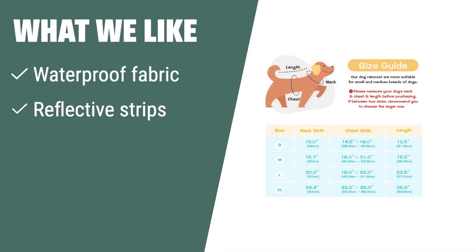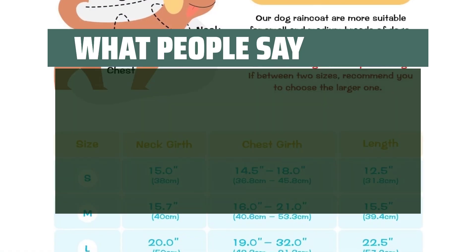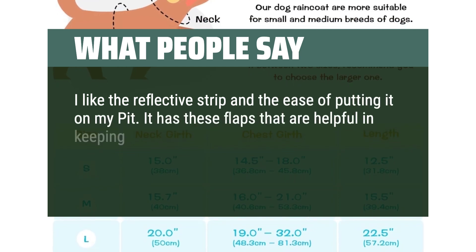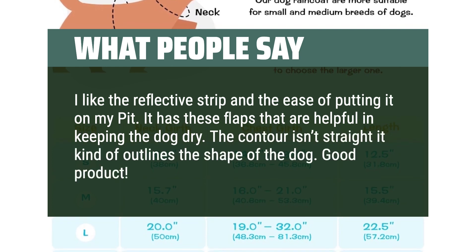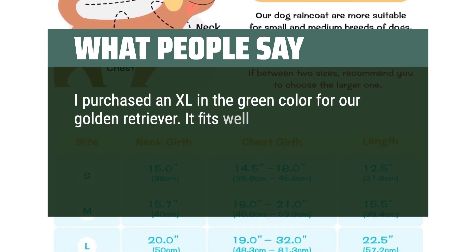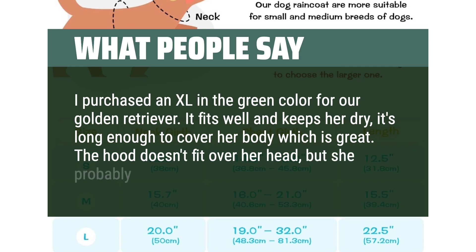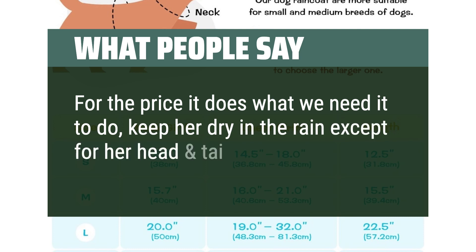What we like: Ensure your dog stays dry and visible with this lightweight raincoat. If you value comfort, safety, and style, choose this raincoat for your dog's rainy day adventures. What people say: I like the reflective strip and the ease of putting it on my pit. It has flaps that are helpful in keeping the dog dry. The contour isn't straight — it kind of outlines the shape of the dog. I purchased an XL in green for our golden retriever. It fits well and keeps her dry — it's long enough to cover her body. The hood doesn't fit over her head, but for the price it does what we need: keeps her dry in the rain.